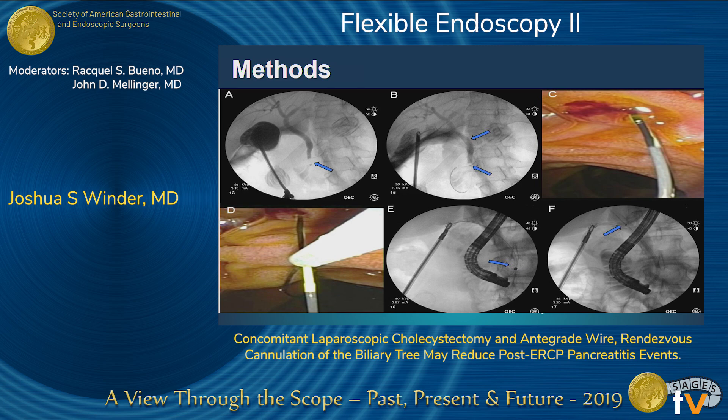These are some relative images of what this technique looks like. On the top left, you'll see a typical cholangiogram with a filling defect in the distal common bile duct demonstrated by the blue arrow. On the second image, you'll see us passing a wire antegrade through the cystic duct, through the distal common bile duct, and ultimately into the duodenum.